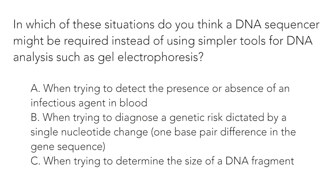Question 3: The correct answer is b. Sequencing is needed when determining the DNA sequence — the order of the nucleotides in a DNA molecule. PCR followed by gel electrophoresis can be used to determine the presence of a specific DNA sequence in a sample, as in answer A, or the size of a DNA molecule, as in answer C.